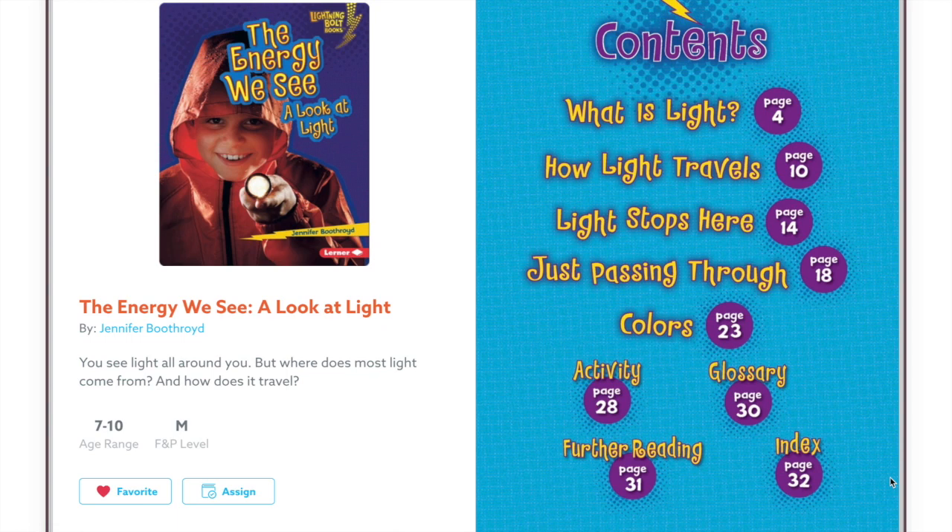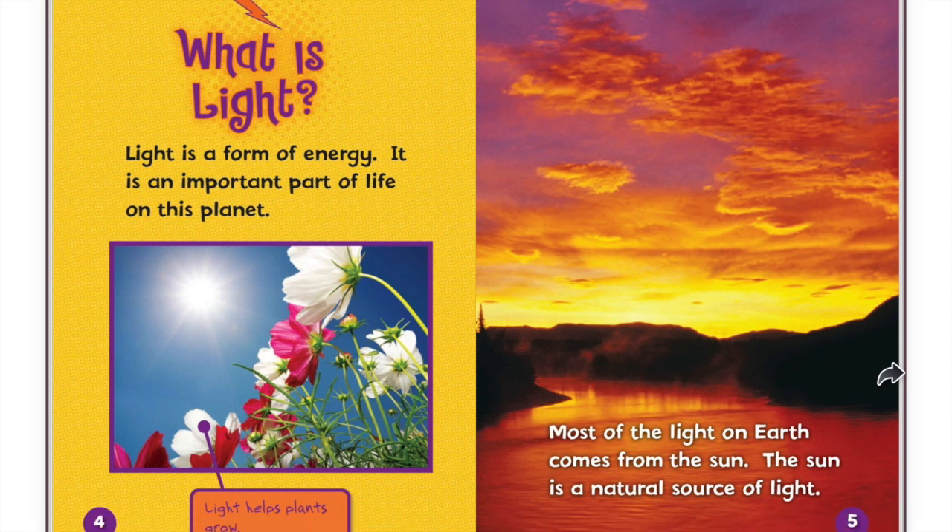The Energy We See: A Look at Light, written by Jennifer Boothroyd. What is light? Light is a form of energy. It is an important part of life on this planet.